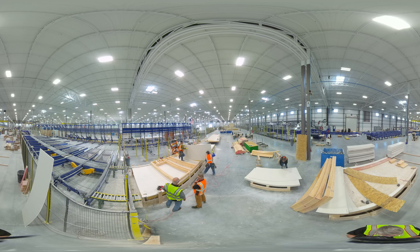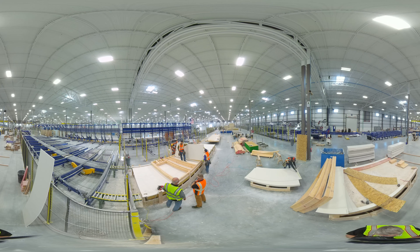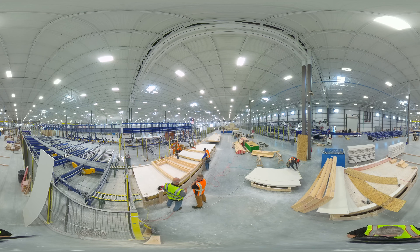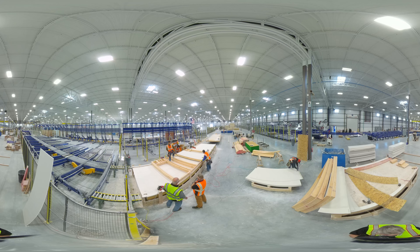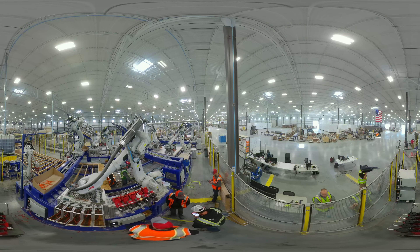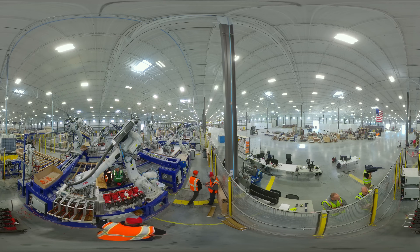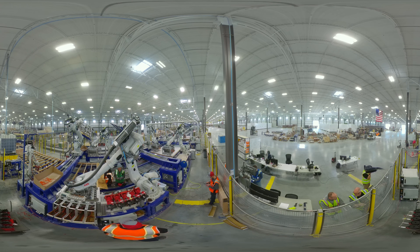In addition to stable hours, a supportive salary, and work made safer and easier by automation, there are other benefits to a career in manufacturing. These can include paid time off, medical coverage, a 401(k), career advancement, and more.